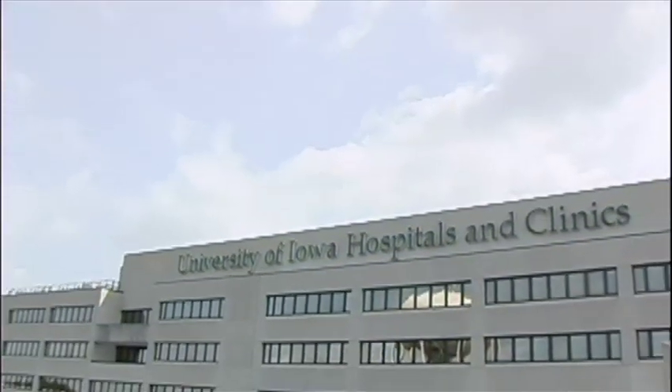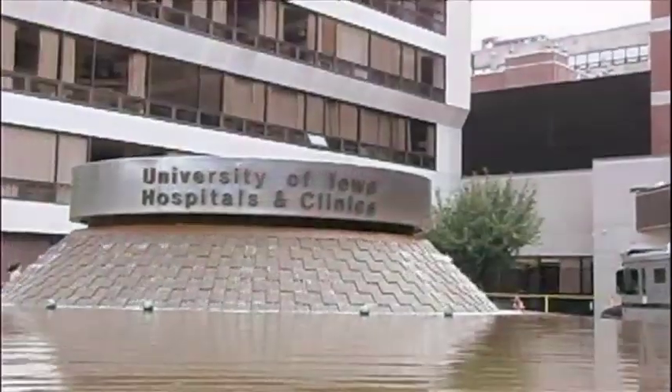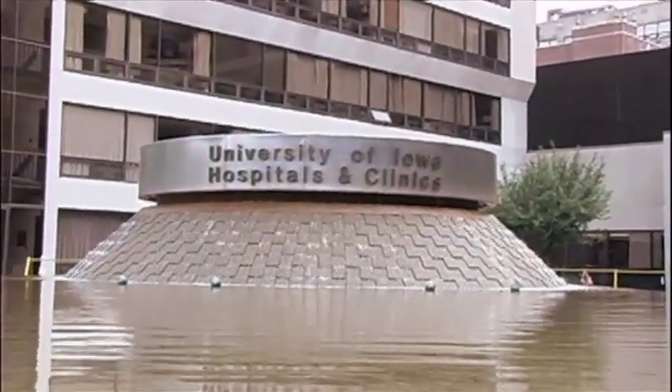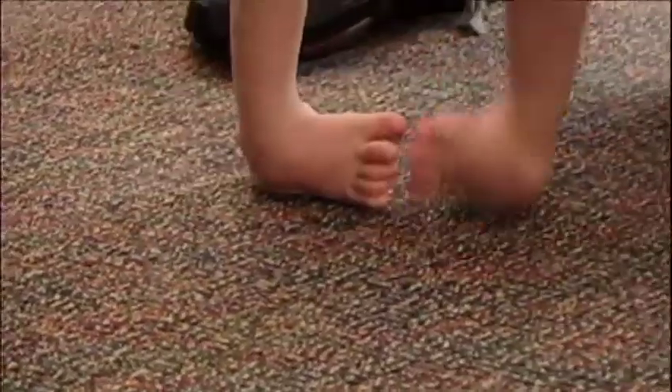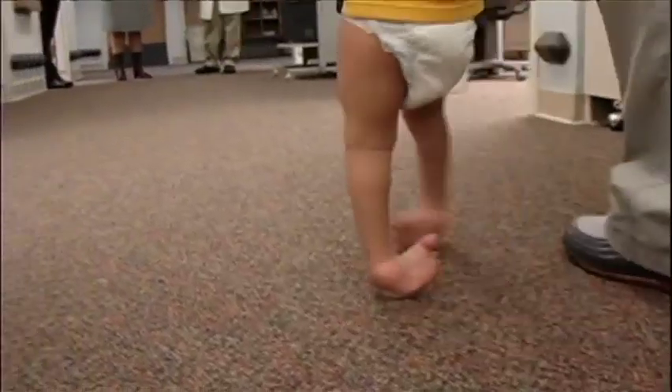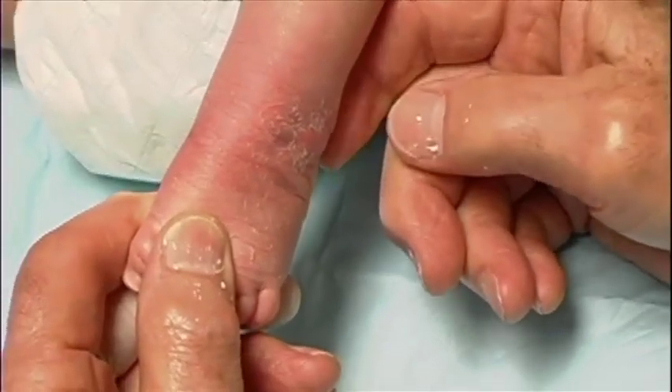The Ponsetti method has been practiced here at the University of Iowa for 60 years since Dr. Ponsetti established the method in the 50s. Club foot is a deformity in which the whole foot is turned in at birth. As shown in this model, the Ponsetti method consists of gentle stretching of tendons and ligaments and then placing the foot in a cast in that correct position.